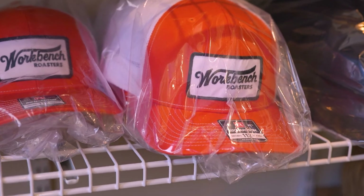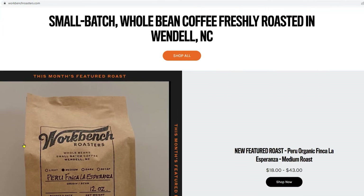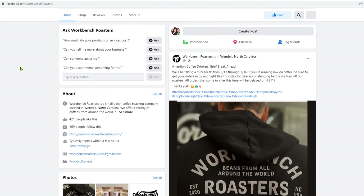You can shop our online store at www.workbenchroasters.com. We're also on social media — Instagram and Facebook — at Workbench Roasters. And you can find us at local farm markets throughout the year. If you follow us online on social media, you will be able to see where we're going to be next with the upcoming markets.